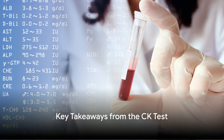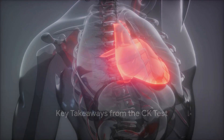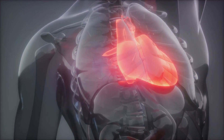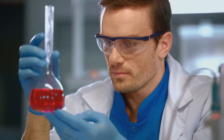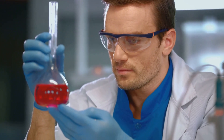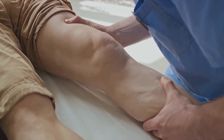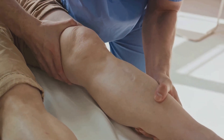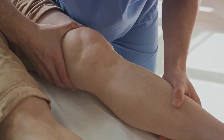The CK test is a critical tool in diagnosing muscle damage, particularly in the heart. It measures levels of the enzyme creatine kinase, focusing on three isoenzymes: CKMM, CKMB, and CKBB. Each of these isoenzymes is found in different muscles, and elevated levels can pinpoint specific types of muscle damage.